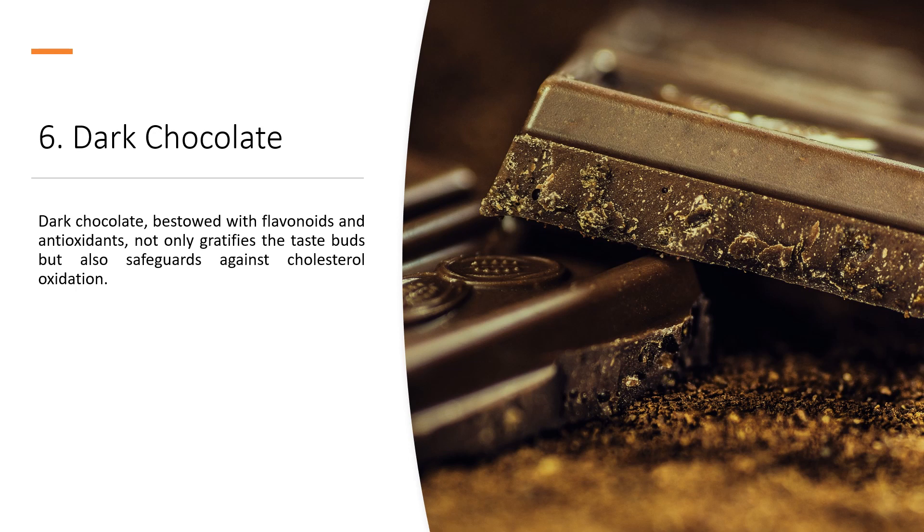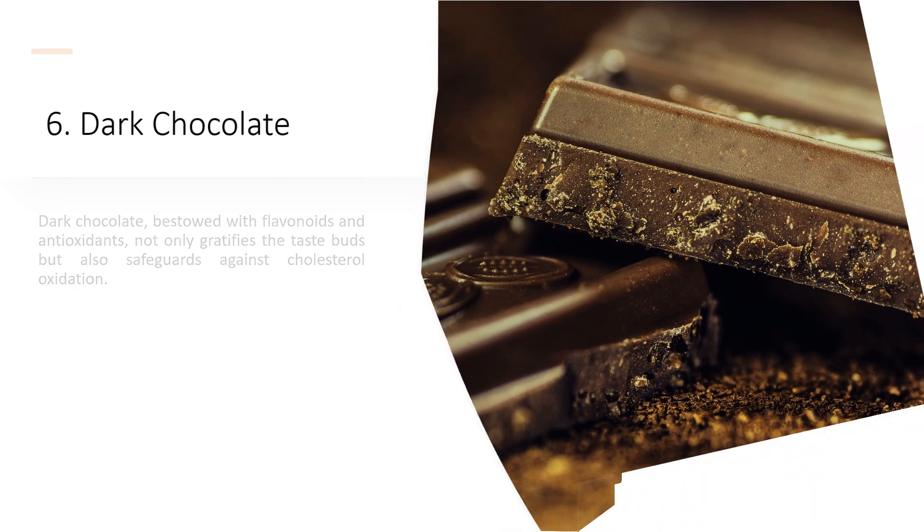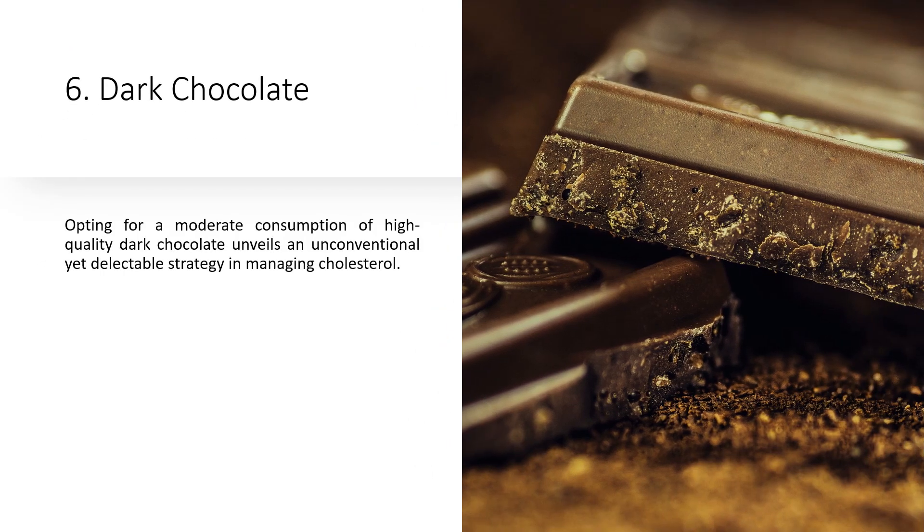6. Dark Chocolate. Dark chocolate, bestowed with flavonoids and antioxidants, not only gratifies the taste buds but also safeguards against cholesterol oxidation. Opting for a moderate consumption of high-quality dark chocolate unveils an unconventional yet delectable strategy in managing cholesterol.